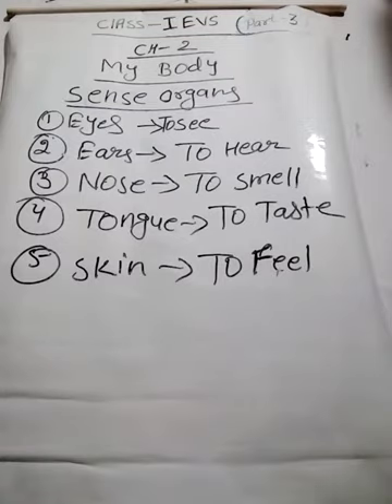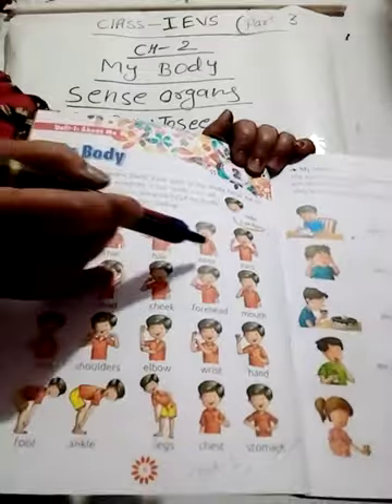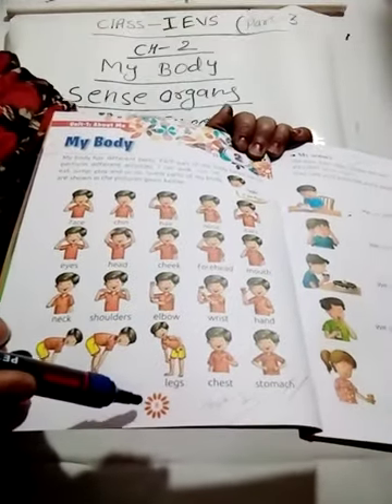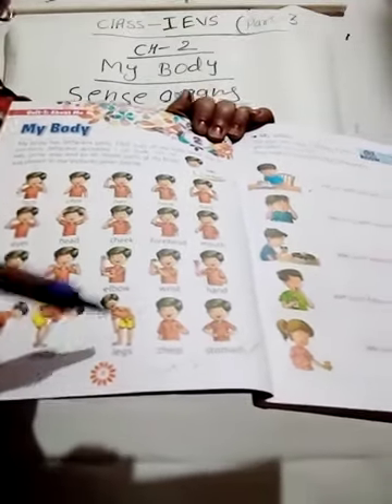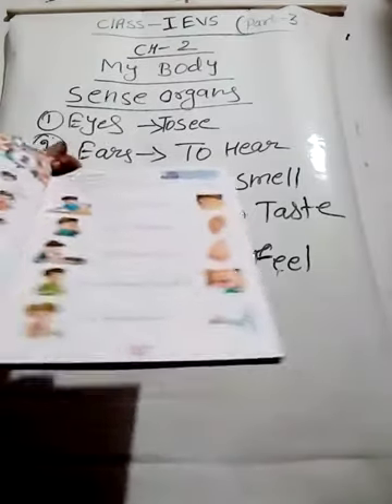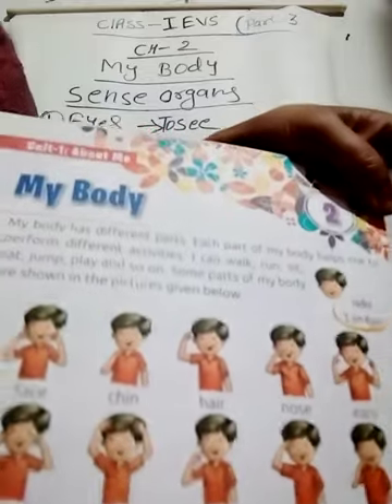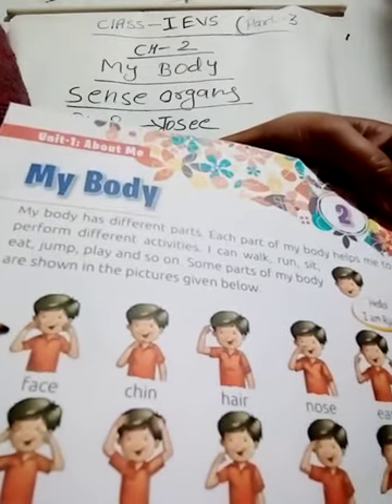Once again I repeat the chapter from the beginning in lesson number 2. In page number 8 you can see different body parts. In page number 9 different sense organs are there. I am going to repeat the body parts one by one. The first one is face.